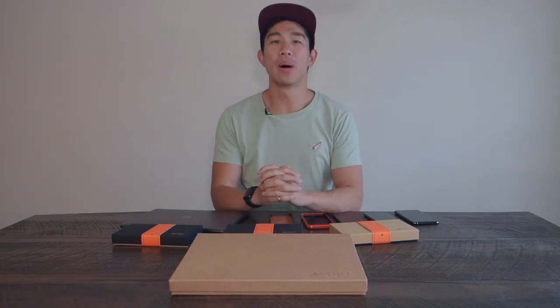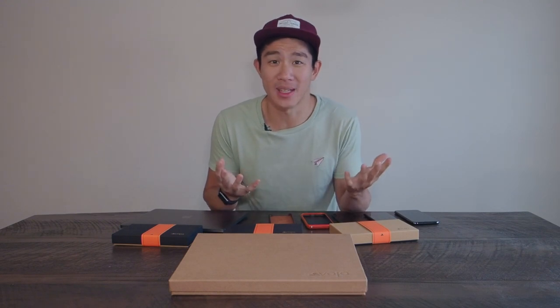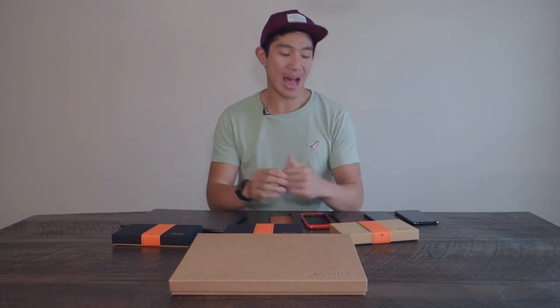Hey guys, I'm back for another product review. This time it's not about the Peak Design travel line backpack, but about protecting two of my most beloved products that I use on the daily — my phone and my MacBook Pro.